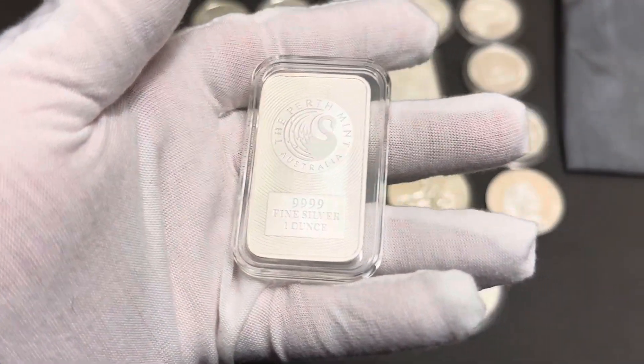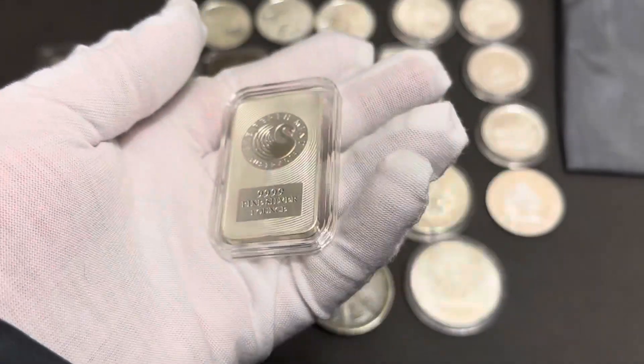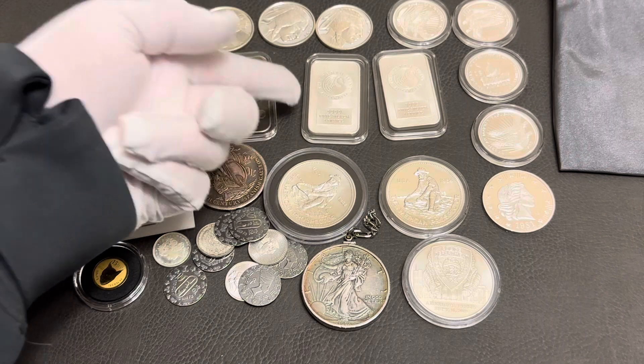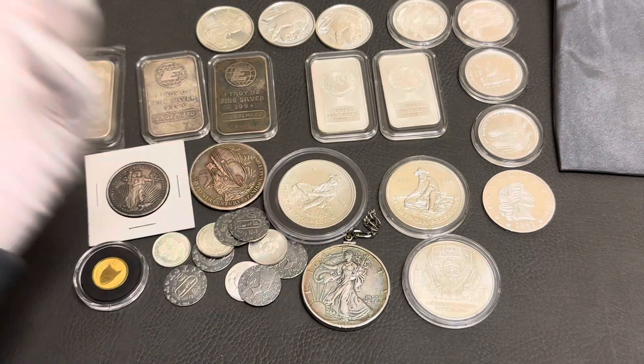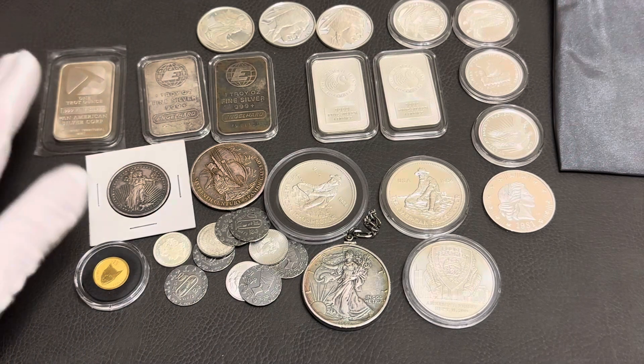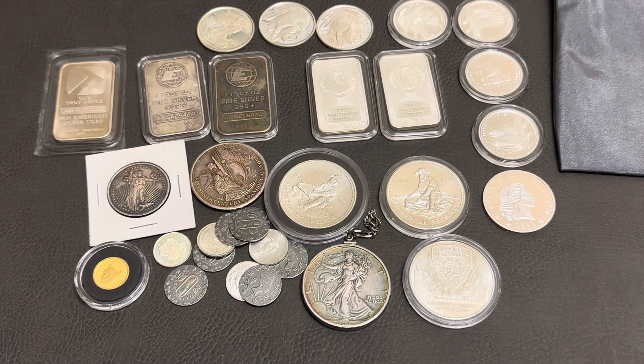It was an even trade — nothing lost, nothing gained. Just something new to look at, which is always nice. It never hurts to switch your stack up a little bit if that's what you want to do. You're not stuck with the silver you have; you could always try and trade it for something else. And it usually works.